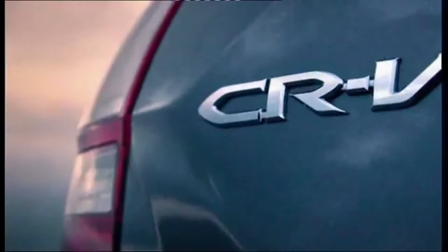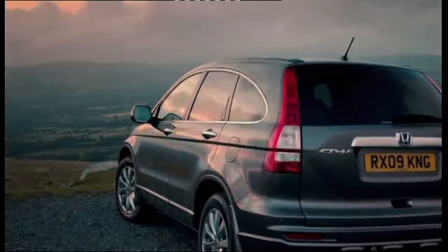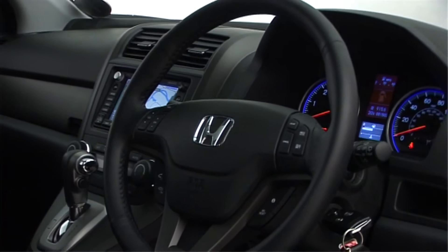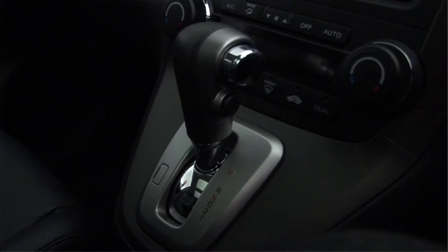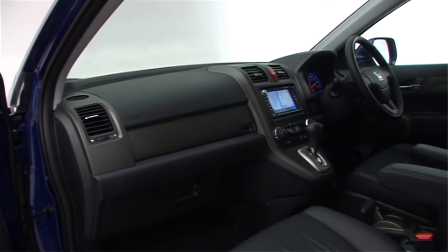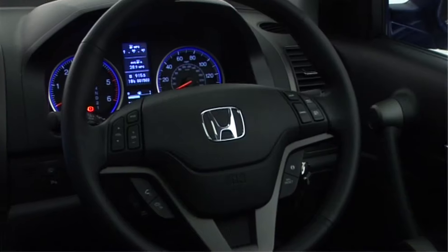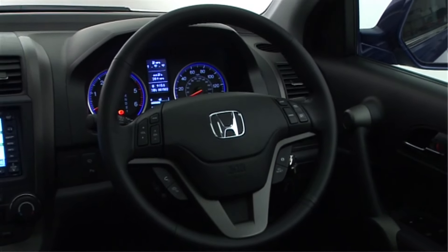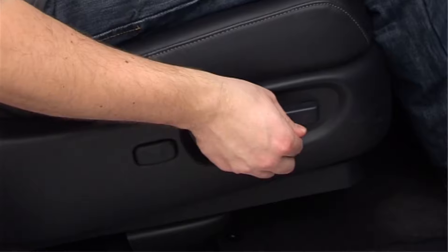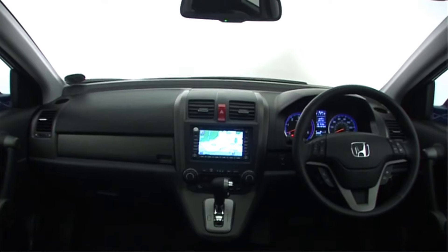The CR-V's suspension is tuned for comfort, soaking up road imperfections and providing a smooth ride, making it an excellent choice for both daily commutes and long road trips. While not a sports car, the CR-V's 180-horsepower engine provides more than enough power for everyday driving situations — it accelerates confidently and has no trouble merging onto highways or passing slower vehicles.